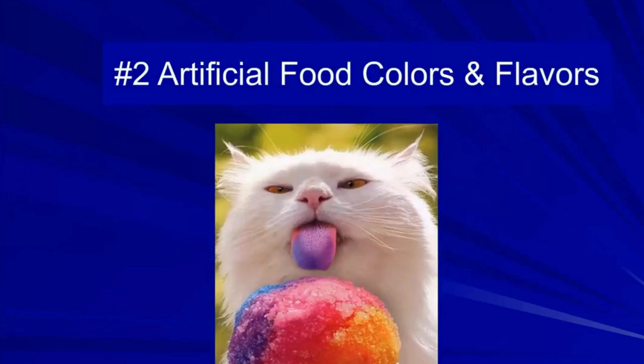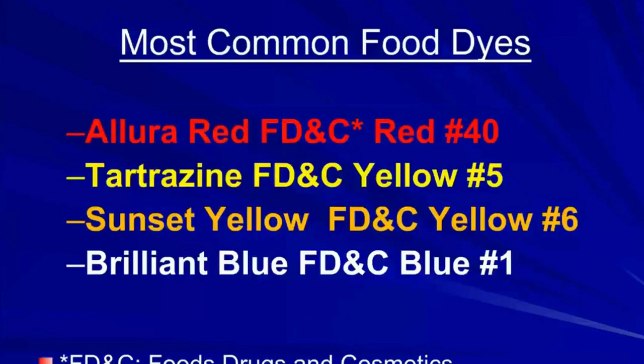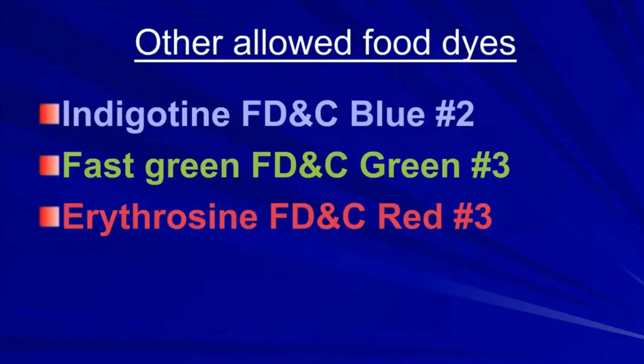The second dietary piece of the puzzle is artificial food colors and flavors. In the United States, there are seven dyes used most commonly in foods, all approved by the Food and Drug Administration. The FD&C designation stands for foods, drugs, and cosmetics — so a dye approved for foods is automatically approved for drugs and cosmetics. The most common are red 40, yellow 5, yellow 6, and blue 1, followed by blue 2, green 3, and red 3.